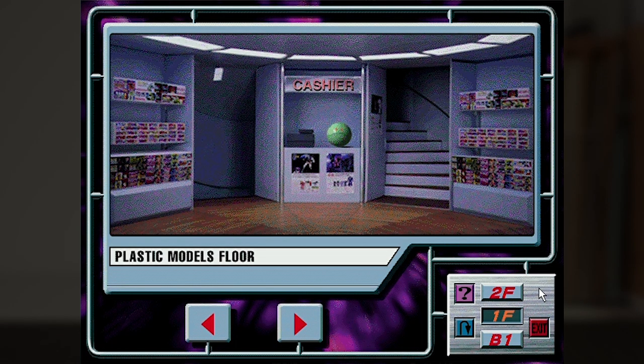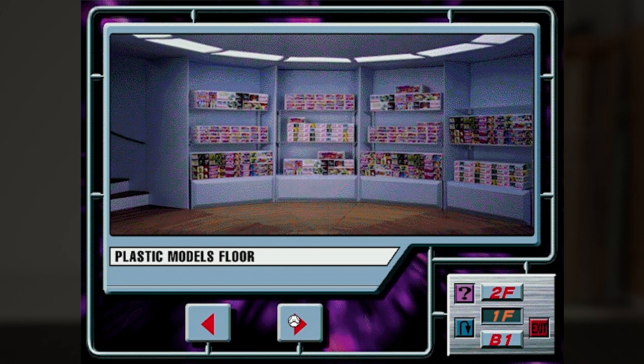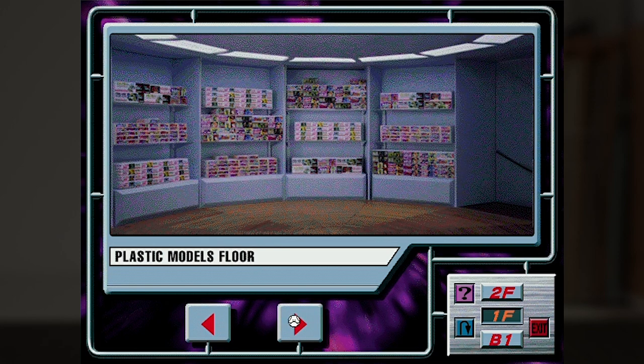We first land in this lobby on the first floor. The window may already be really small, but the actual display area is even smaller still — you have to remember, this software was designed to run on the earliest Windows systems. We get a description of the floor, which is for plastic models, meaning everything still in production way back in 1996. The two arrow buttons let you look around the room, and we can see the fully stocked shelves all around us.